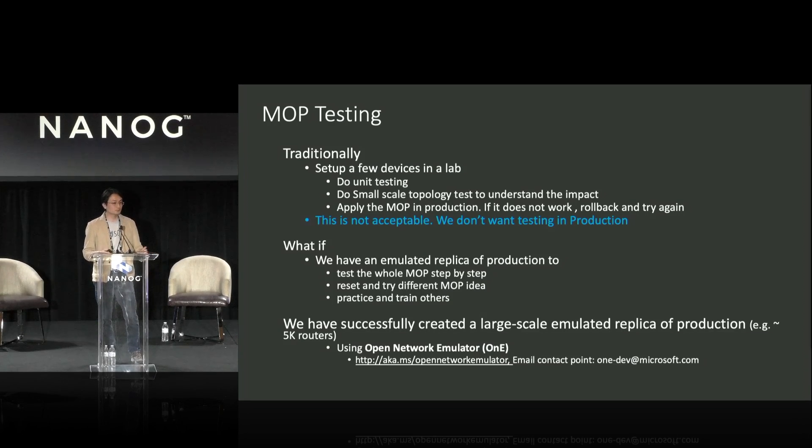A couple of us came together and thought about how we could solve these problems. What if we could create an emulated replica production network? Then we could test the whole MOP end-to-end and even automate the testing. What if we could hit a button, reset the environment, and try different MOP ideas — trying different ways to do certain things and evaluating the impact? With this kind of environment, we could practice. Engineers could practice hundreds of times, build a mental picture of the MOP, and we could bring in new team members from other teams to train them on the procedures. So we built something we call the Open Network Emulator.